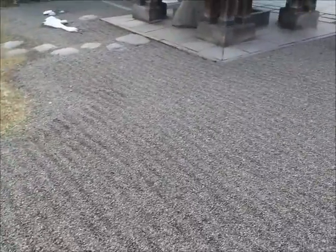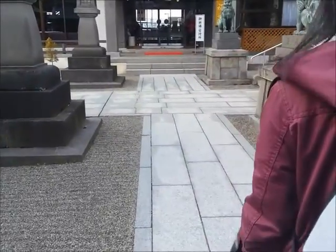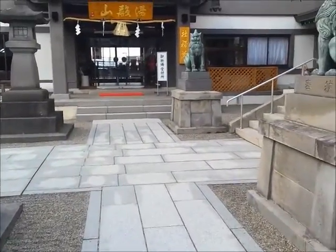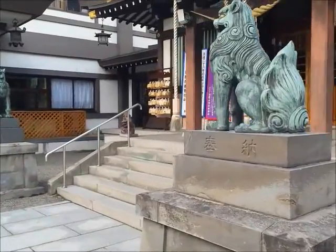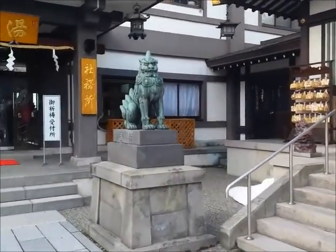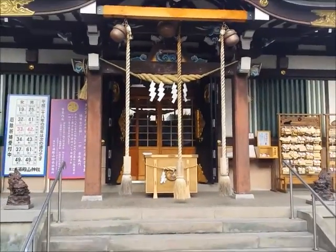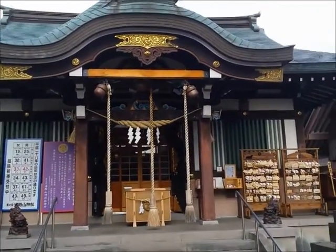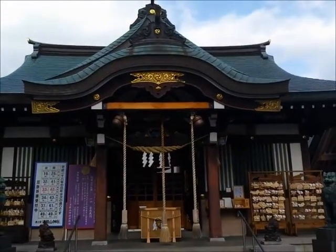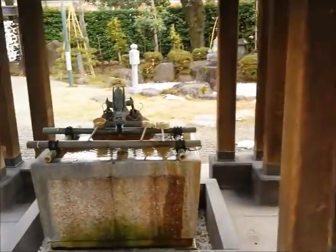The ground is so neatly raked. There are a lot of jigs. I'm such a tourist. This is so cool too.